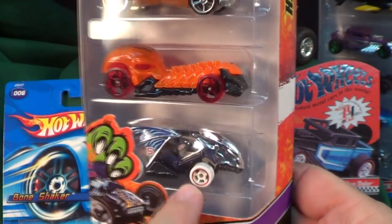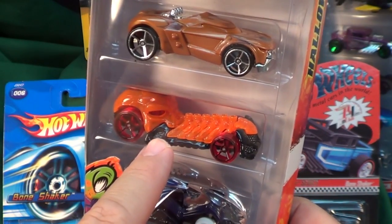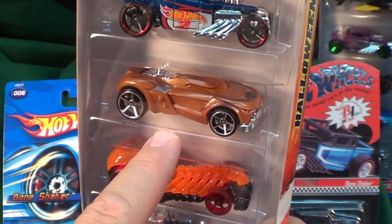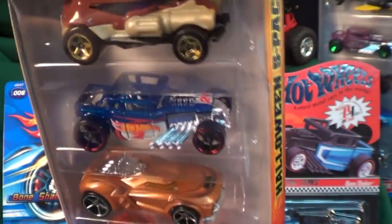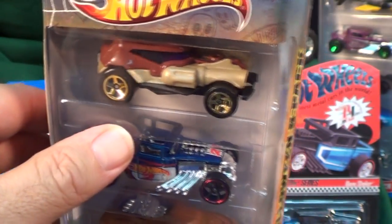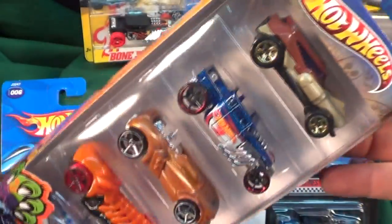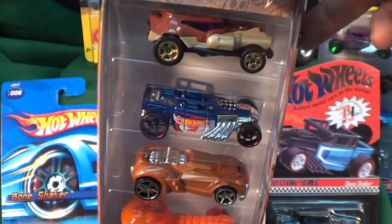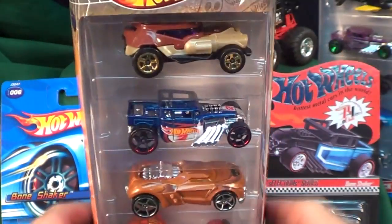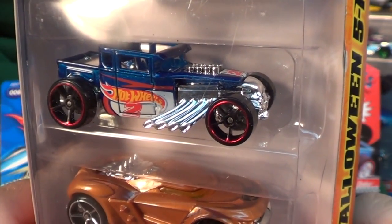Here you have the Vampyra — this one is hitting stores right now in August/September. You've got the Growlers, which has been out a while. The Bone Shaker, as I mentioned, was a HW Racing release. And on top there's the Shell Shock. It's kid stuff, I get it, but it's actually a pretty good Halloween five-pack. The models used kind of make sense — they look Halloween-appropriate, a little scary. But still, why no Halloween Bone Shaker? Thanks for watching, bye!